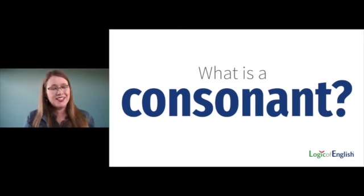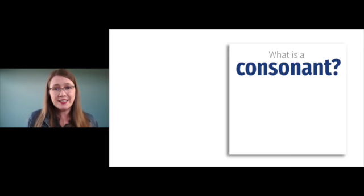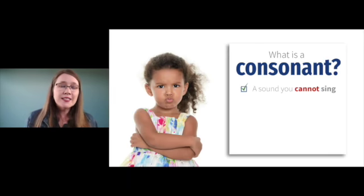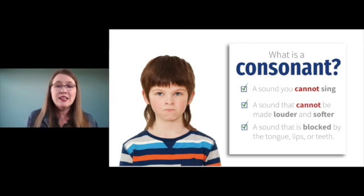What is a consonant then? If a vowel is a sound you can sing — you can make it louder and softer and your mouth is open — what's a consonant? A consonant is a sound you cannot sing. It's a sound that cannot be made louder and softer, and it is a sound that is blocked by the tongue, lips, or teeth.